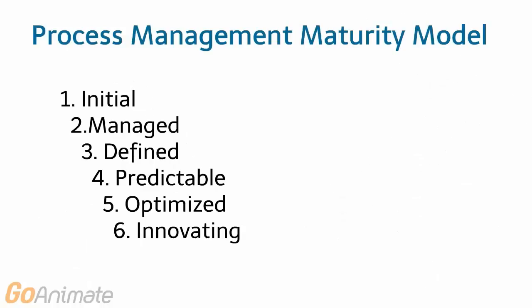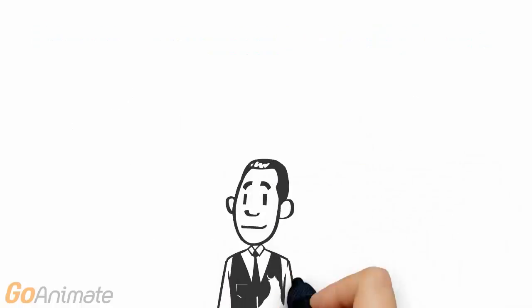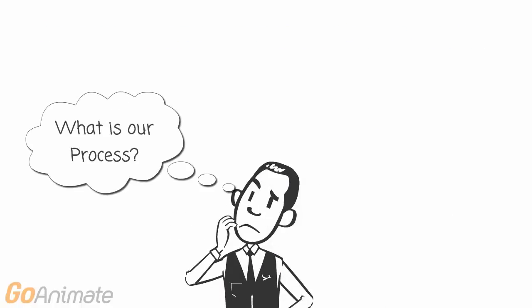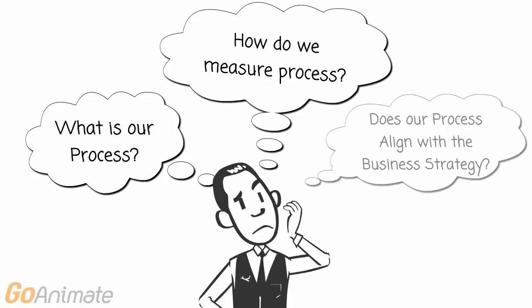Let's watch Frank move his company through Digital Simplexity's six levels of process management maturity — from process chaos to intelligent business operations — by focusing on three questions: Do we document our business process? Do we measure our business process? And does our process align with our business strategy?